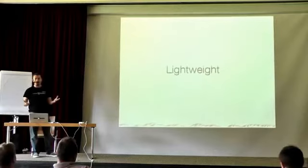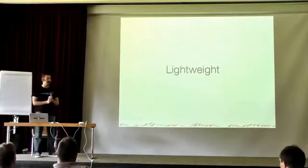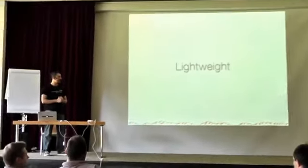PrimeFaces is a JSF component suite. It requires JSF to run and puts a lot on top of JSF: new components, new features, extensions to Ajax, a mobile UI kit, and so on.